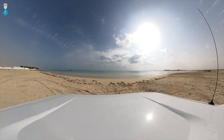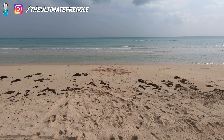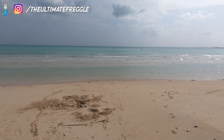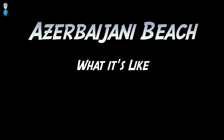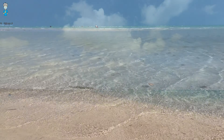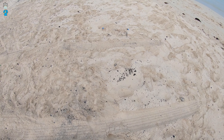Once arrived at Azerbaijani beach, it's time to enjoy. Some say Azerbaijani beach has the clearest water in all of Qatar. There are almost no rocks in between the sand and the water, and as you can see, it has an amazing turquoise color.